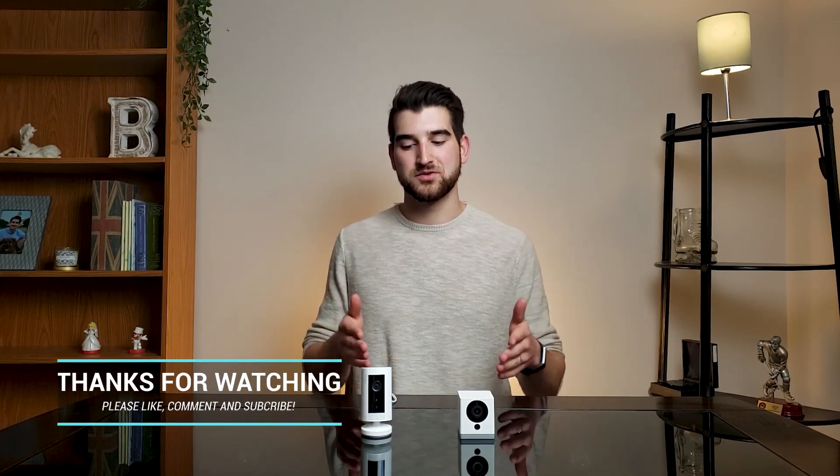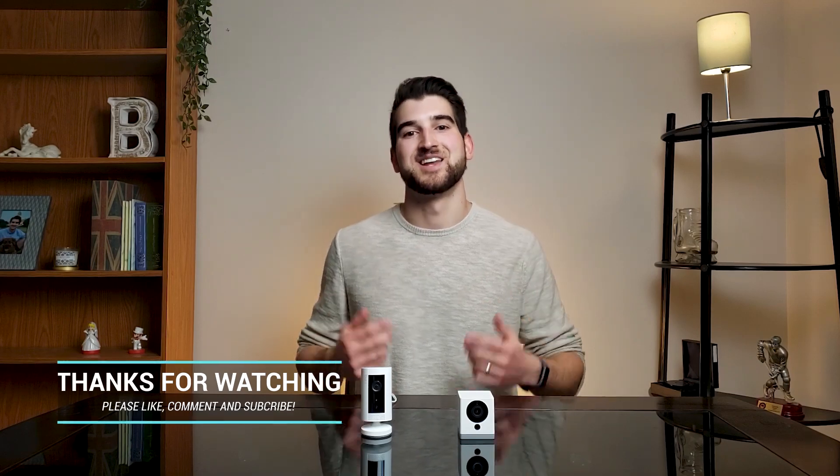If you want to start your own home security system, I would start with Wyze as it offers a free version with a lot of features, plus you can put an SD card in to have everything recorded if there's ever a break-in or anything important. Hope you enjoyed the video — tell me which security camera you're using and why. Please like and subscribe if you want to learn more about product reviews and process improvement. See you in the next video.